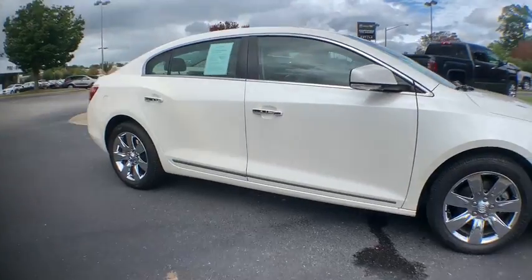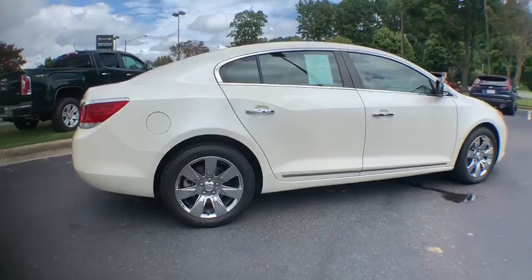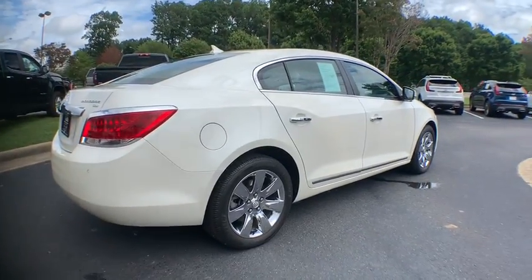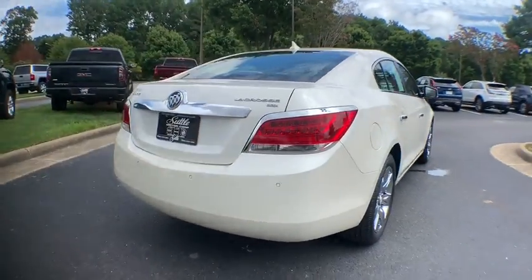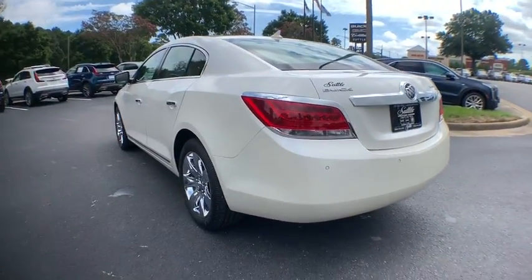This vehicle has less than 80,000 miles. Here are some of this vehicle's great options: power passenger seat, traction control, dual airbags, power steering, four-wheel disc brakes, center armrest, AM FM CD, and MP3 radio.